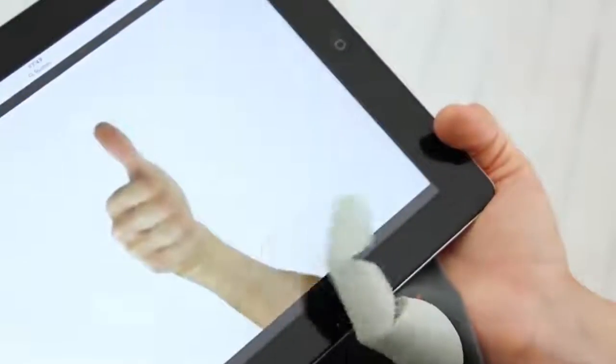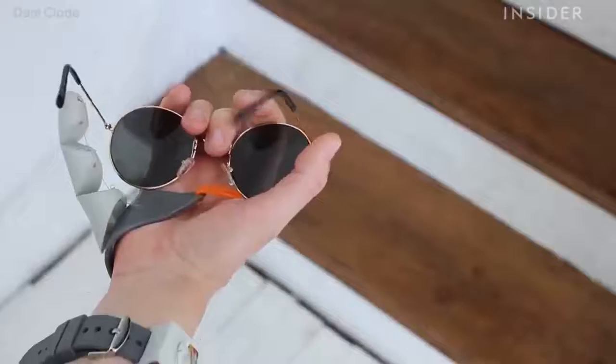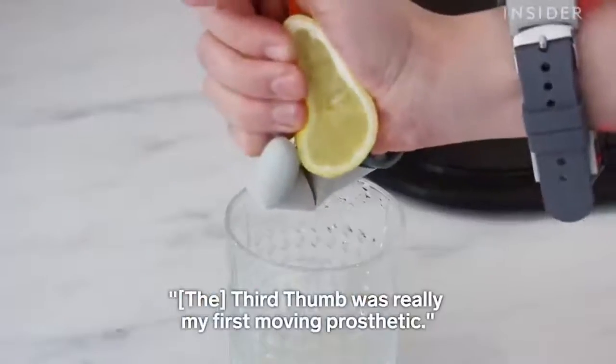This one might be weird to imagine, but imagine having an extra thumb. Even though at first the benefits might not be so obvious, it can be very useful for things such as having a better grip or even playing a guitar differently.